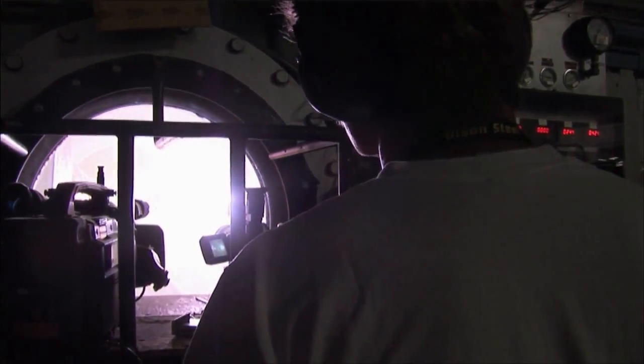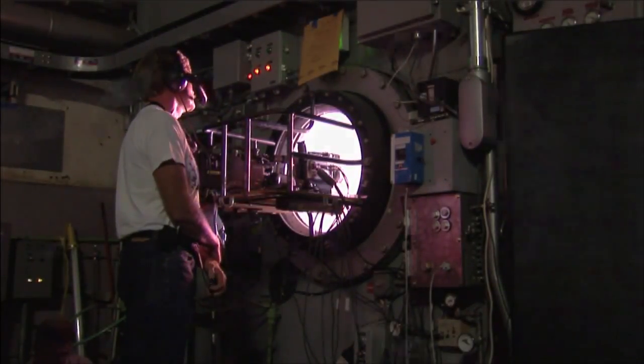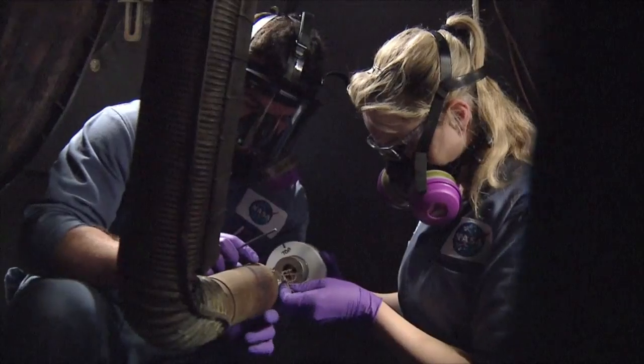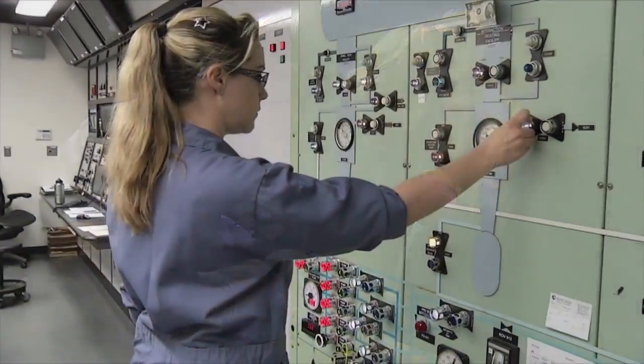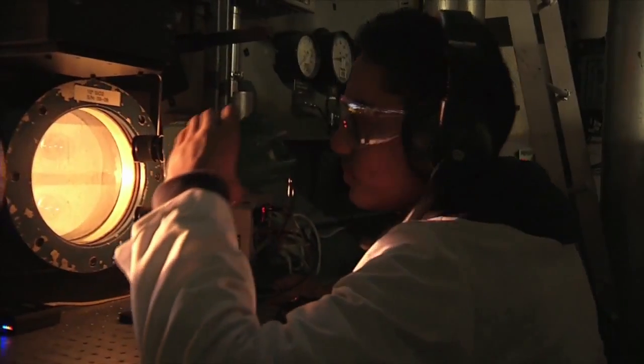Recently, engineers successfully completed a series of tests in the Ames ArcJet facility. This laboratory creates a high-speed flow of heated gases that simulate the conditions spacecraft experience when they enter a planetary atmosphere.